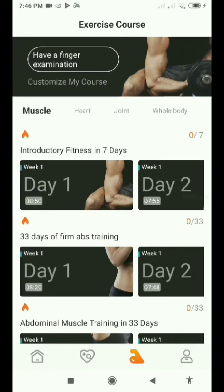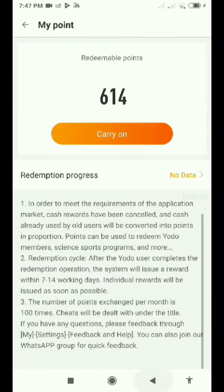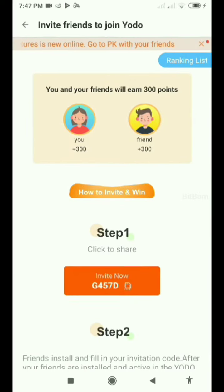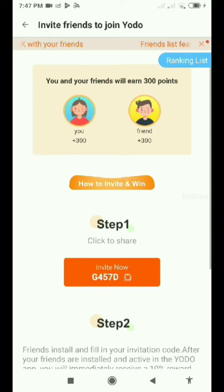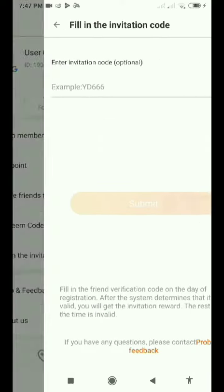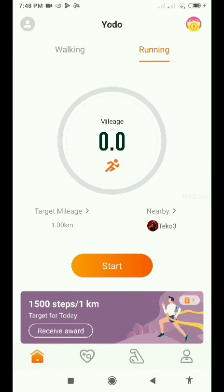Here you can see exercise quotes, where you can do exercise quotes every day to get more activity points. My referral code is G4570 — copy this and paste it in the invitation code section to get 300 points.